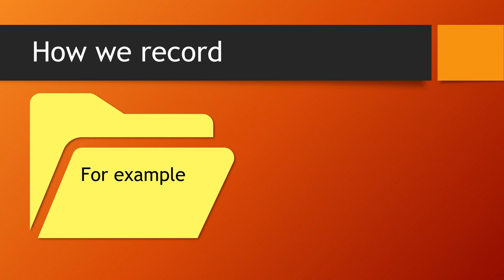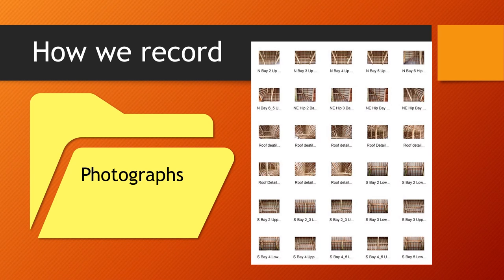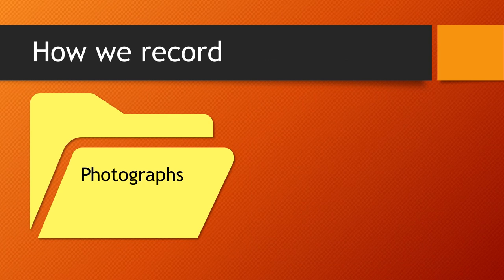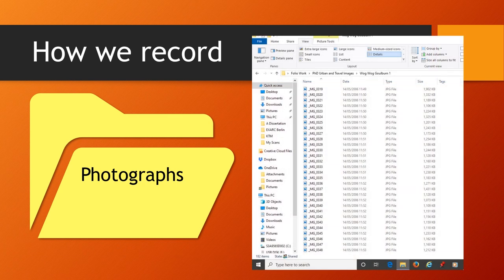I thought it might be useful to have an example of where we can do things well, and an example of where we can do things not so well. Photographs are a vital part of recording our experiments. For each photograph that goes in our folder, ideally it should have a name, and that name should relate to exactly what the photograph is. What we should never do with photographs is just bundle them into a folder with the random names that the camera has assigned to them, because no one will ever want to look at them again.